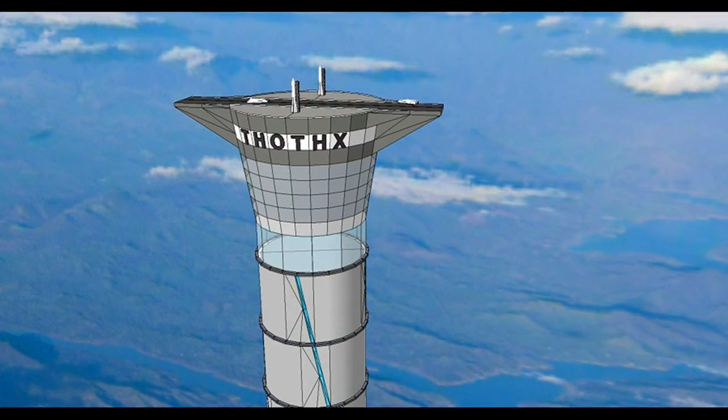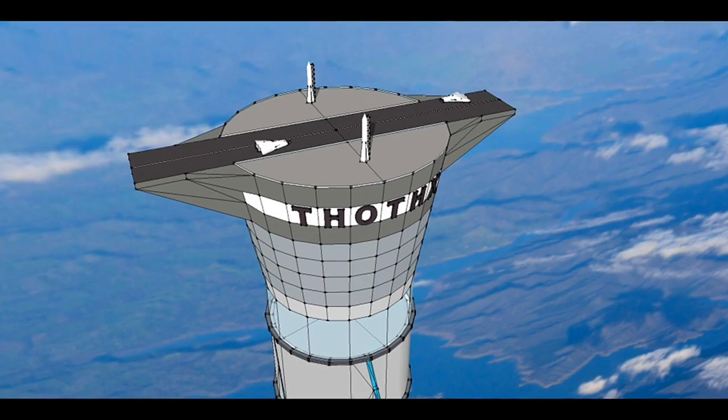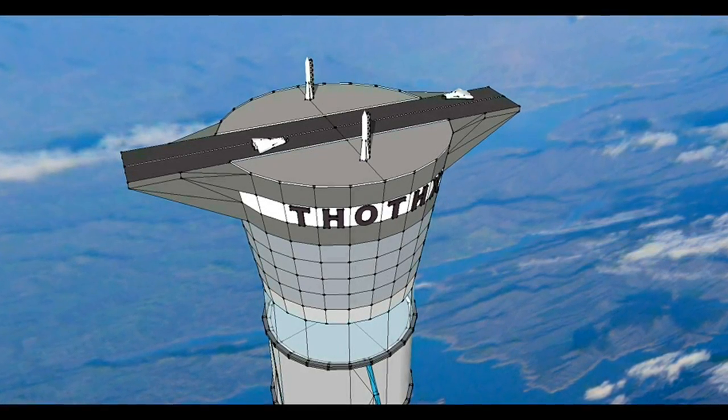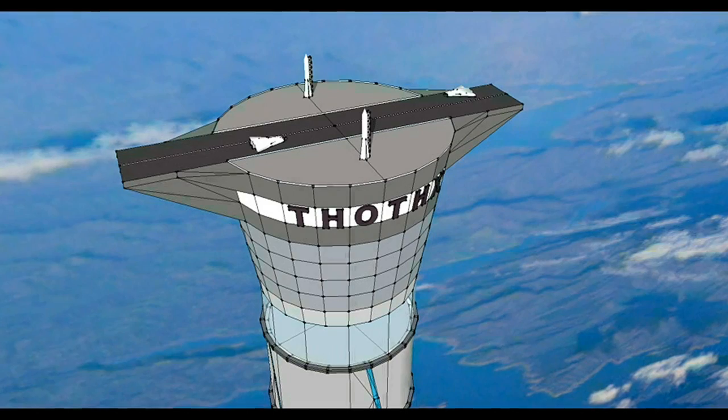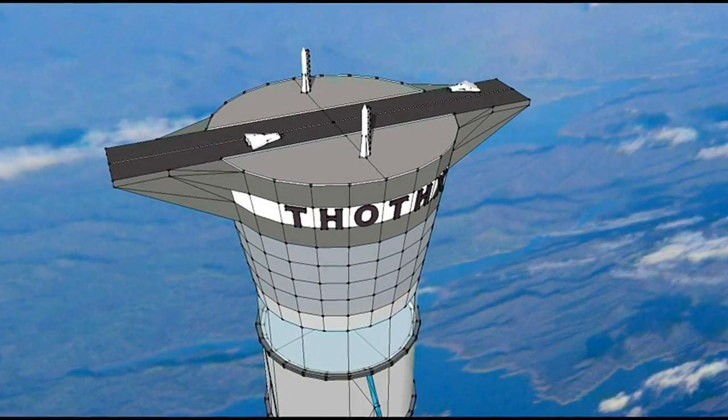It saves more than 30% of the fuel of a conventional rocket. Astronauts would ascend to 20 kilometers by electrical elevator. From the top of the tower, space planes will launch in a single stage to orbit, returning to the top of the tower for refueling and reflight.